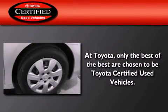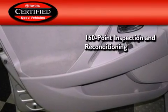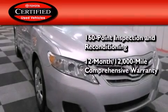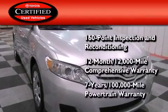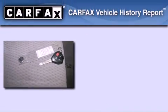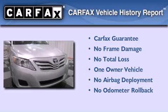Toyota's certification includes a 160-point inspection and an extensive reconditioning process, plus a 12-month, 12,000-mile comprehensive warranty and a seven-year, 100,000-mile powertrain warranty. This sedan has also had only one owner and it qualifies for the Carfax buyback guarantee.